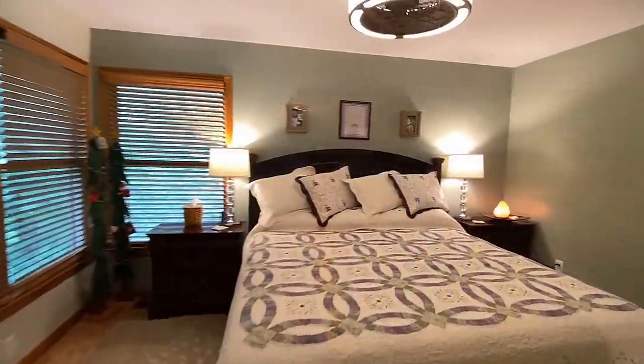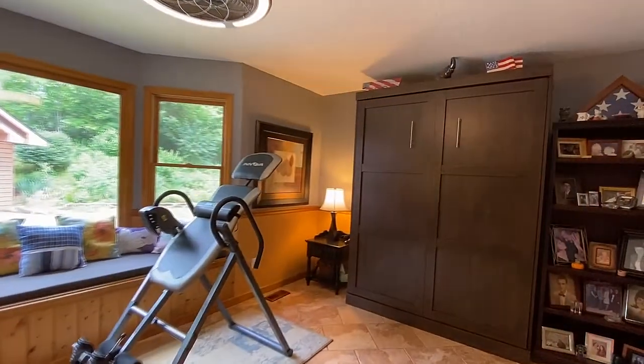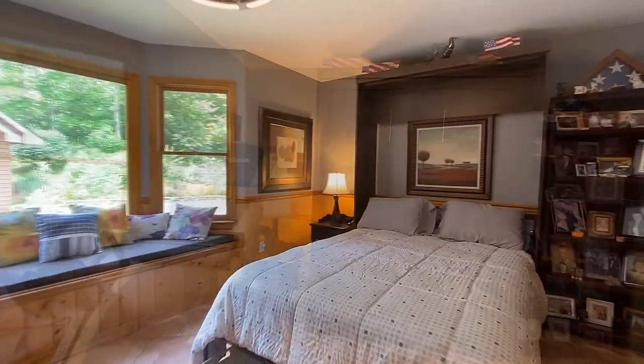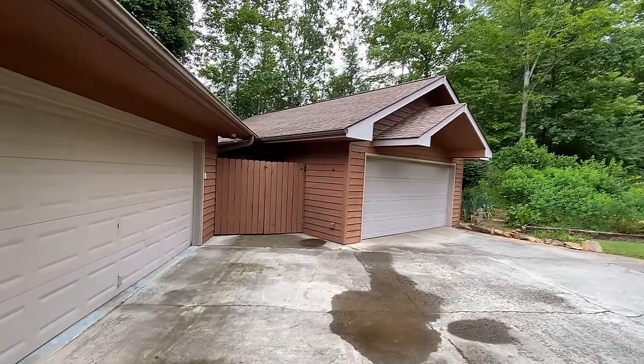Here's your second bedroom, and this versatile Jack and Jill bath connects to your third bedroom home with the addition of this Murphy bed. With so many features and amenities, like a four-car garage — one is heated — and more.